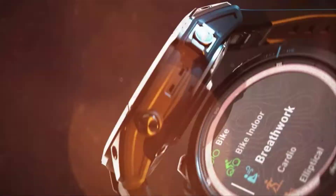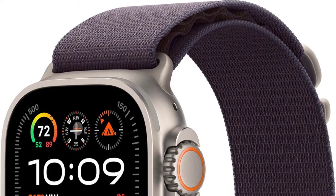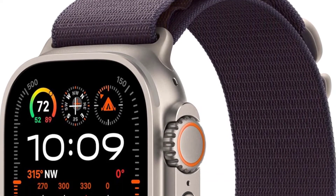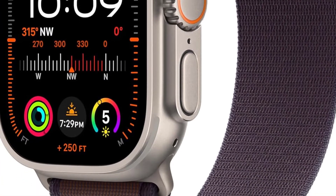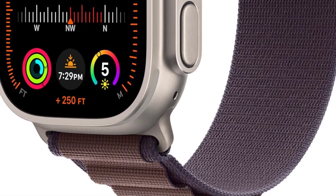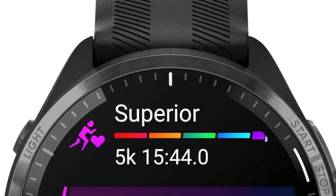We've all been there, scrolling through reviews, wondering if a product lives up to the hype. Well, today I'm putting the best fitness watches to the test. No fluff, no sugar coating — just straight up honesty about whether this thing is worth your hard-earned cash.